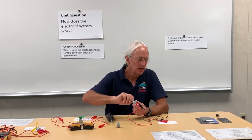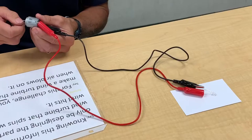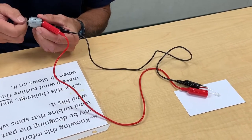In this first demonstration, I'm going to just quickly snap and twist the generator, and you'll see a brief flash of light.